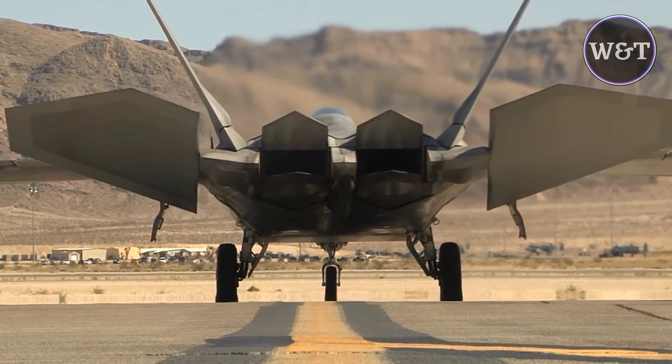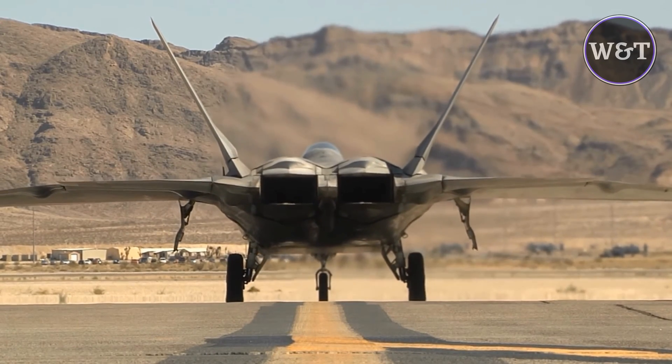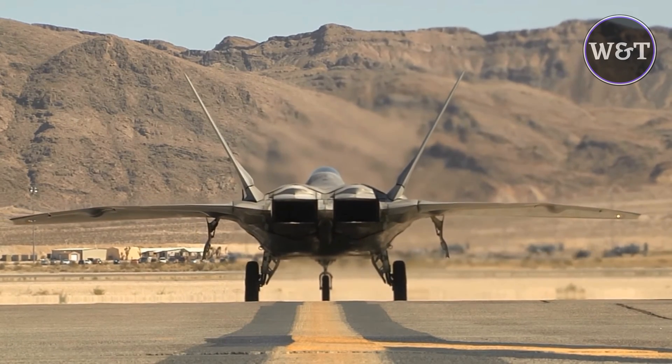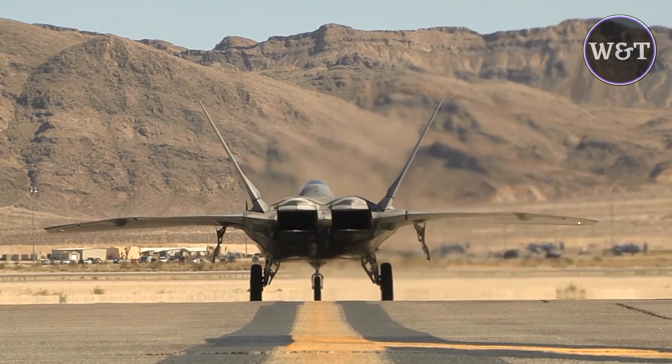The F-22 Raptor is a fifth-generation air superiority fighter, but is considered the fourth-generation in stealth aircraft technology by the USAF. It is the first operational aircraft to combine supercruise, supermaneuverability, stealth, and sensor fusion in a single-weapons platform.